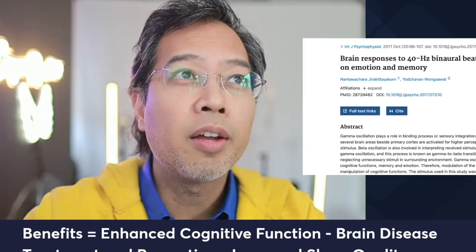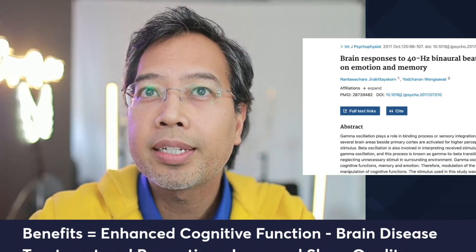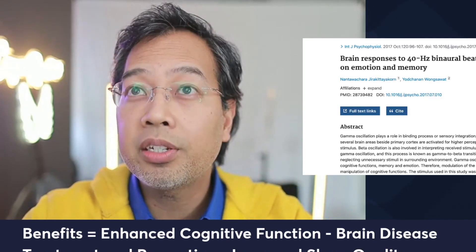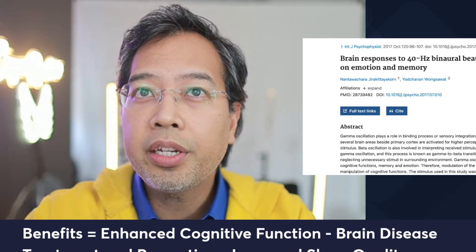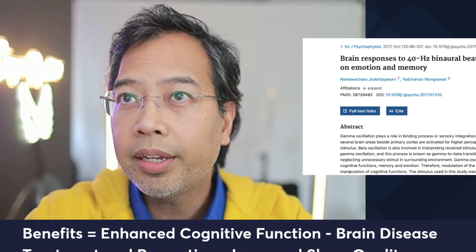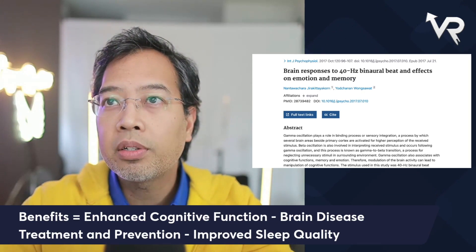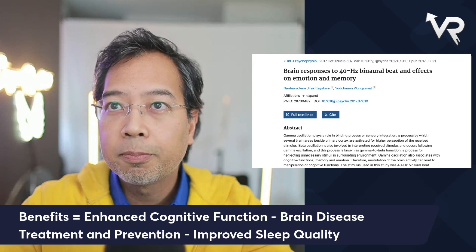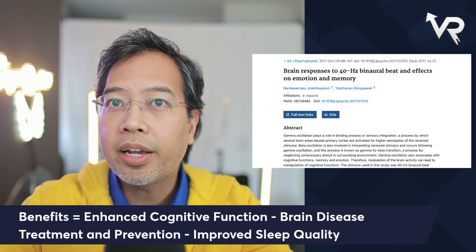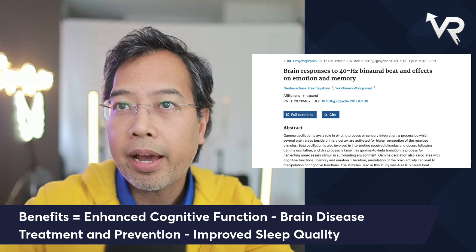Another benefit is improved sleep quality. The first study we'll go through is how 40 hertz light flickering promotes sleep through cortical adenosine signaling, published in February of this year. The abstract states that flickering light stimulation has emerged as a promising non-invasive neuromodulation strategy to alleviate psychiatric disorders. It showed that cortical neurons, rather than astrocytes, are the cellular source of intracellular adenosine generation from AMPK-associated energy metabolism pathways.